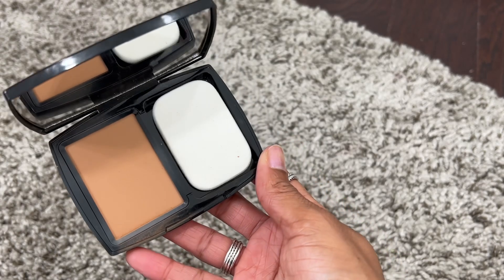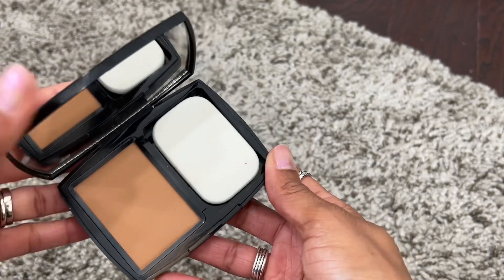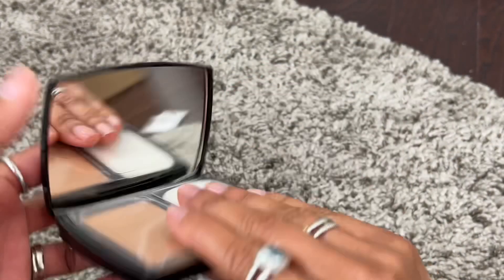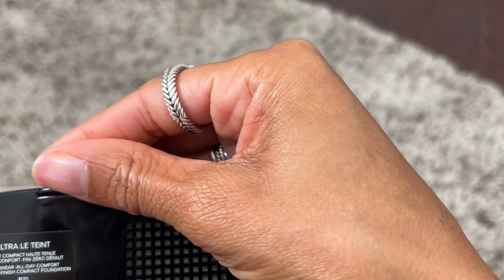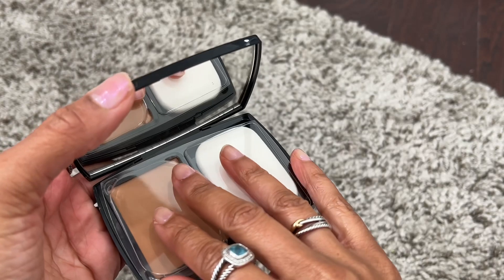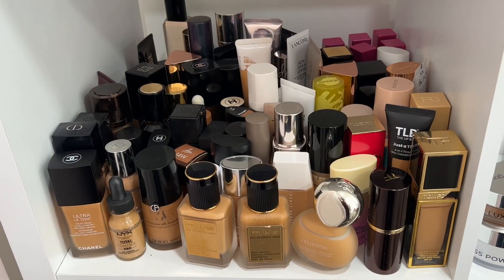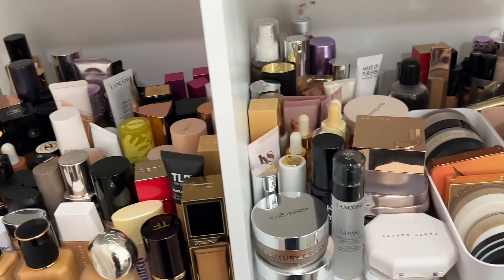This Chanel Ultra Lewin Powder Foundation is really, really beautiful — it actually gives you a good amount of coverage. It is scented but I just really love it. I have shade B70 and I would definitely recommend this one.